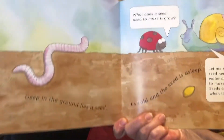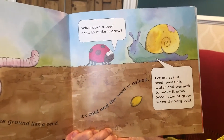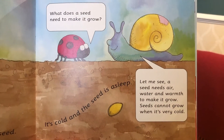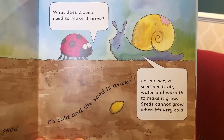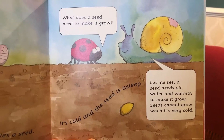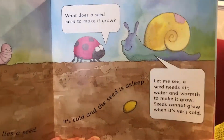Deep in the ground lies a seed. It's cold and the seed is asleep. What does a seed need to make it grow? A seed needs air, water and warmth to make it grow. Seeds cannot grow when it's very cold. So can you see the speech bubbles? This is what the different creatures are saying to each other.